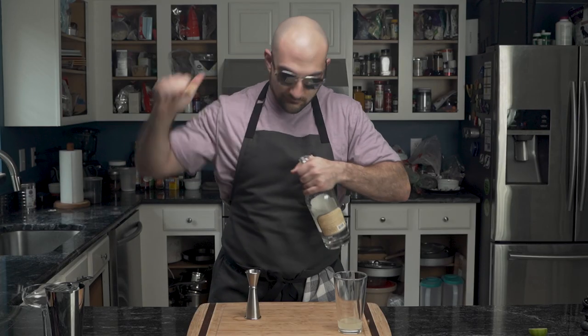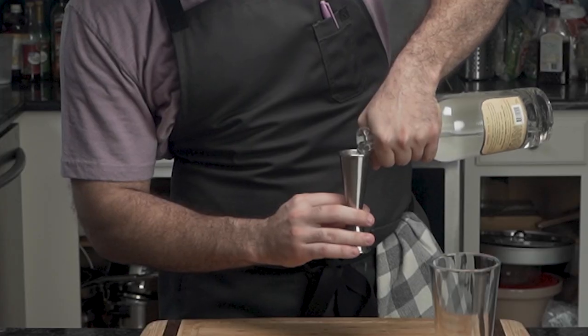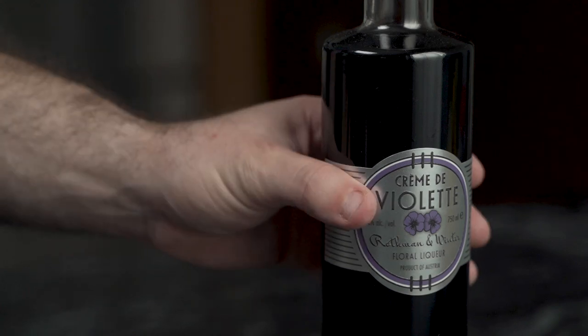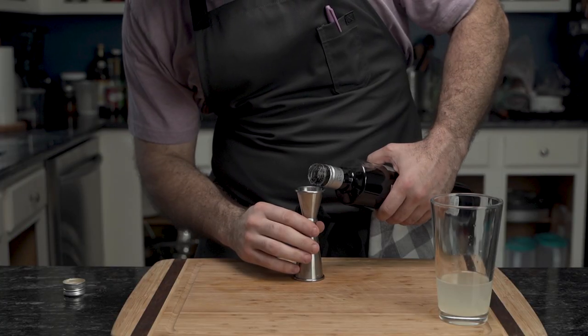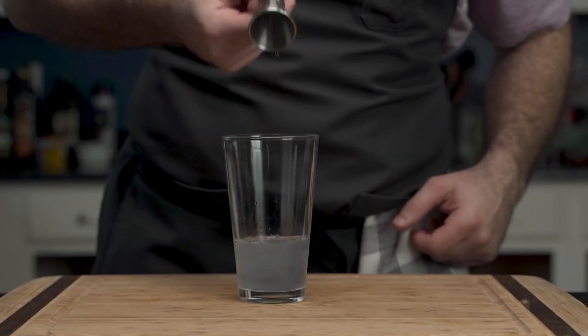This is followed up with two ounces of botanical heavy gin. Under no circumstance should he use a dry gin. Finally, creme de violette — the unique ingredient for the classic aviation. This floral liqueur provides the beautiful colour and floral aroma to the cocktail.